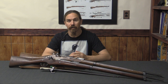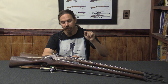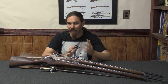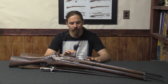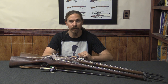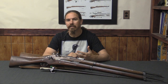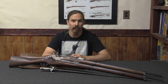Hi guys, thanks for tuning in to another video on ForgottenWeapons.com. I'm Ian McCollum, and today we are going to continue our look at the Berthier system with the 1907-15. Today we finally get to World War One in this story. The 07-15 would become one of the two primary infantry rifles of the French military during World War One, and in the years after, because it was a lot less expensive and faster to produce than the Lebel rifle.